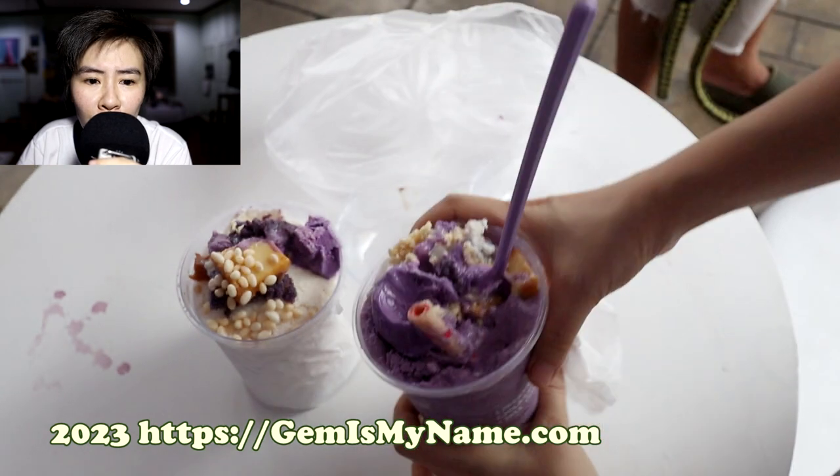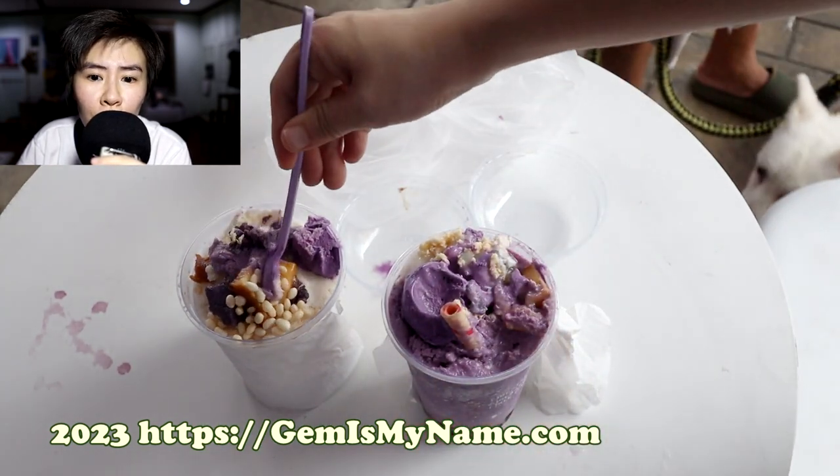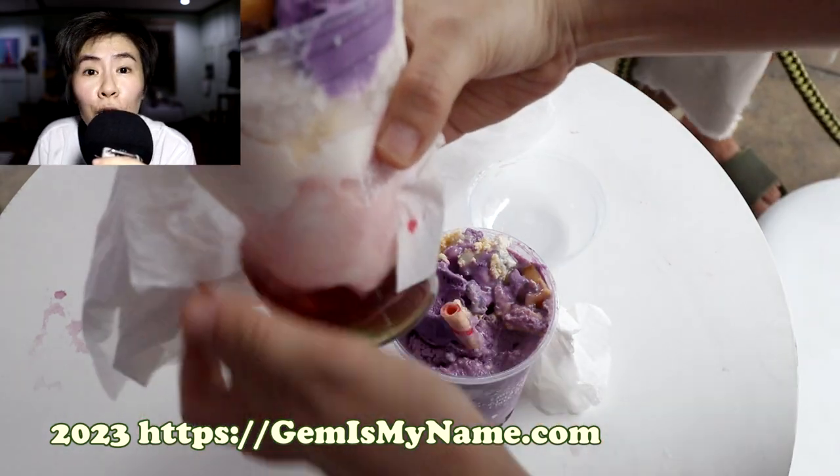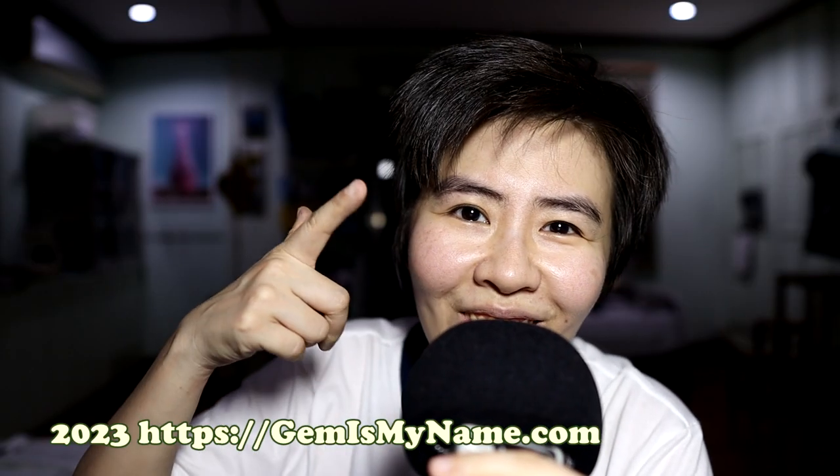Alright, I hope you enjoyed this video and this refreshing shaved ice dessert. Do you like shaved ice desserts? What's your favorite? Please comment below. Please thumb up this video if you enjoyed it and subscribe to be updated when I upload again. See you next video.